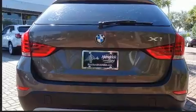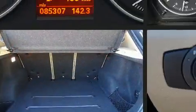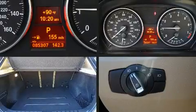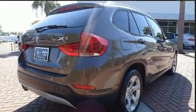All of the premium features expected of a BMW are offered, including one-touch window functionality, a tachometer, an outside temperature display, a roof rack, and a split folding rear seat.